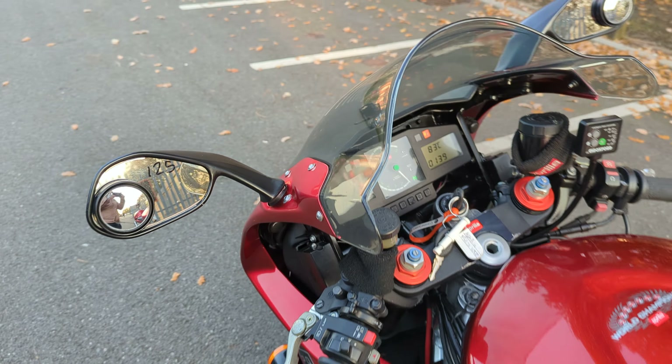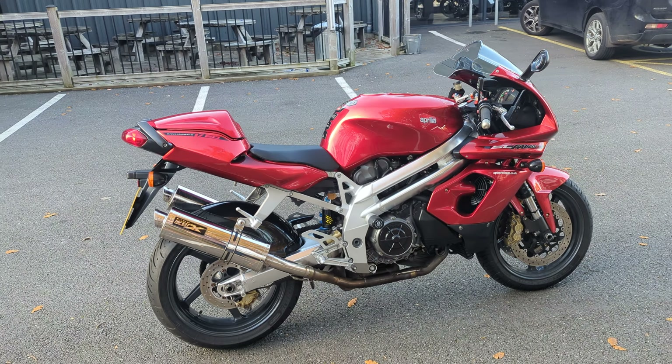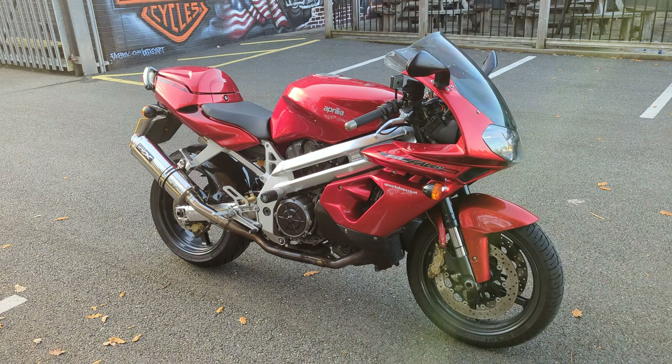This bike is retailing for two thousand seven hundred and ninety five pounds, which in my opinion is an absolute bargain. Currently there are only a few of these bikes on the market — they're kind of a hidden gem. They're a retro sports bike but actually made to be a little bit more comfortable.